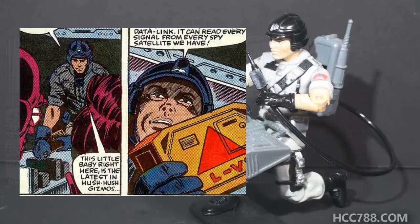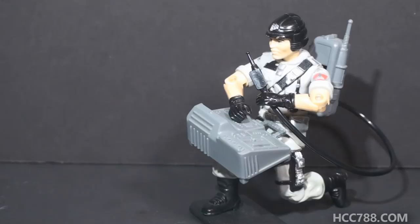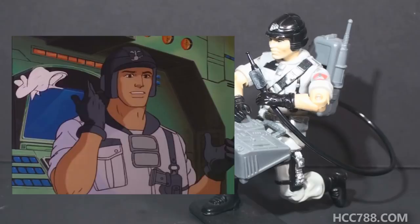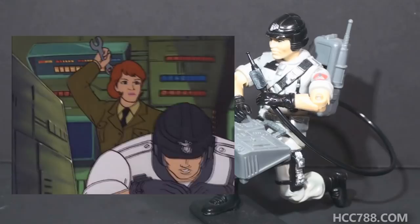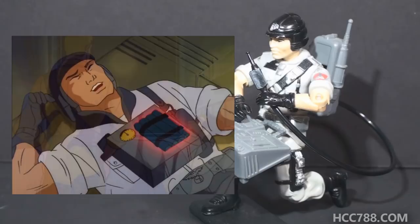Mainframe was introduced in the animated series in Arise Serpentor Arise Part 1. He had the most screen time in the episode Computer Complications, where Zarana disguises herself as an army computer expert and infiltrates G.I. Joe headquarters. She works with Mainframe and by the end of the episode they seem to have developed romantic feelings for each other - though before that, Zarana tries to kill Mainframe several times: pulling down giant crates on him, beaning him with a wrench, stabbing him with a screwdriver, tazing him, and Zartan leaves a bomb on his chest. But hey, what relationship doesn't have a few rough patches? In the cartoon he wasn't so much the old soldier like in the comic book, but his romance with an enemy character makes him a little more interesting.